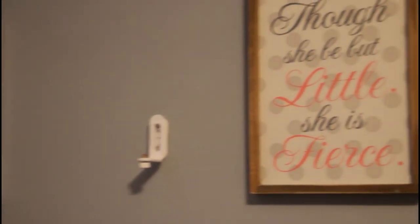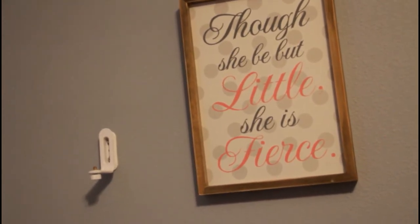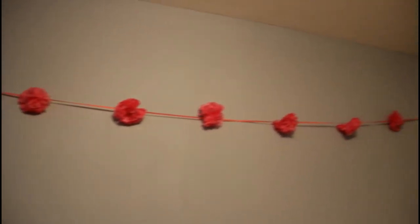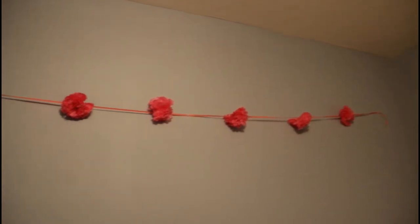I bought this picture at Hobby Lobby because she was born three months early and was in the NICU — she was very little, but of course she's very fierce for those of you that know her now. This garland we used at the baby shower; it was on her bassinet that we put all the gifts and stuff in.